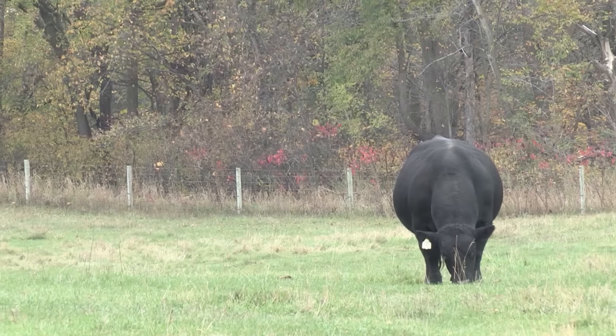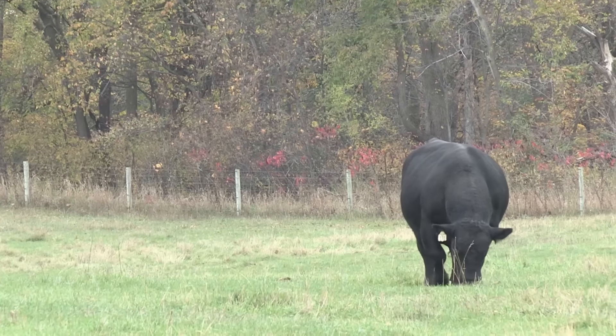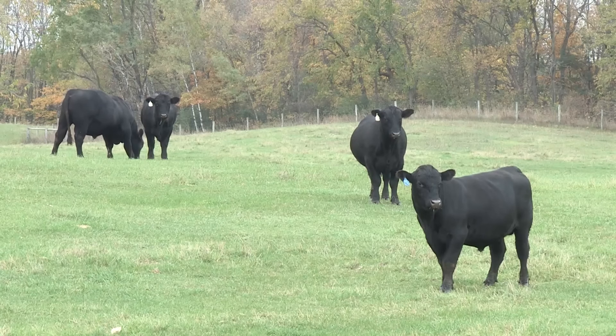Every July we update the economic assumptions that go into our selection index tools — the Angus dollar values like Dollar B and Dollar W. We want to provide the most up-to-date current market prices and costs to predict profit differences between Angus bulls. So on July 1, you'll see a change in bulls not because of their genetics but because of the prices and costs that we'll put into it.